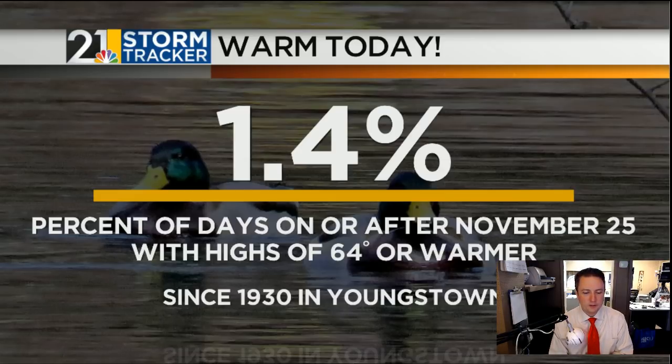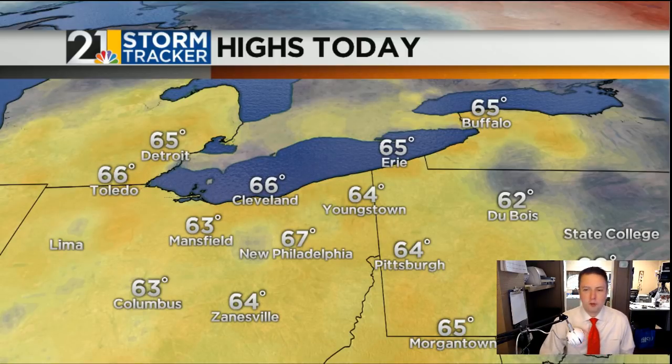On to the weather today — we really outdid ourselves temperature-wise. Our forecast was 61, but it got to 64 this afternoon. It's pretty rare for it to be this warm at this time of year. Today's record was 69 degrees, but for the end of the year, pretty rare stuff. From November 25th through December 31st, only 1.4% of days are this warm or warmer, looking at records going back to 1930. Warm stuff today — it was beautiful, just perfect outside. 66 was the high in Cleveland this afternoon and 64 in the Steel City earlier today.